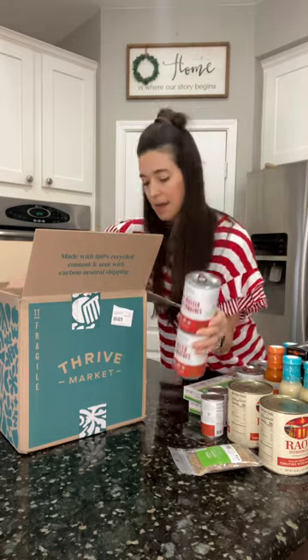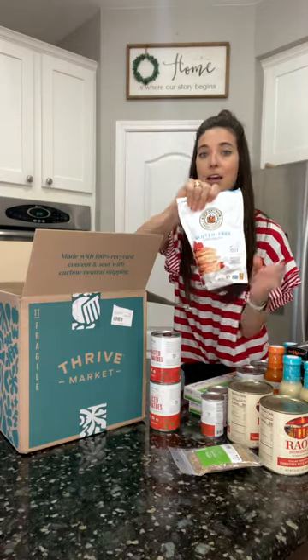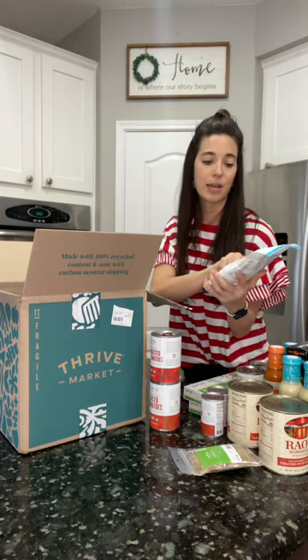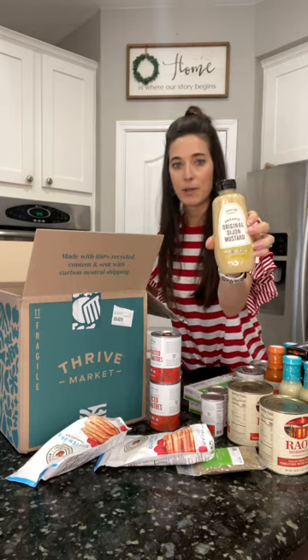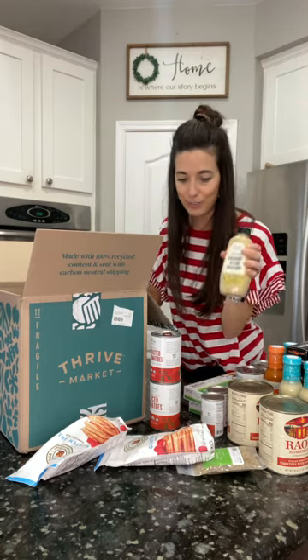A couple more canned items. And then this is our favorite pancake mix that I get there — you can get this at the grocery store too, but it's cheaper with Thrive. It's the gluten-free King Arthur pancake mix; this is kind of our weekend treat. And then I got some organic Dijon mustard — I make dressings with that, put it on hot dogs, sandwiches, whatever.